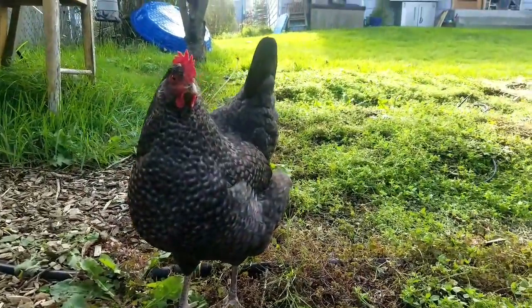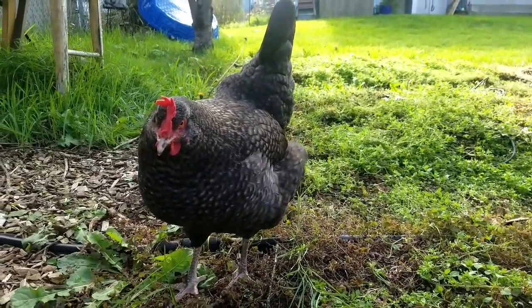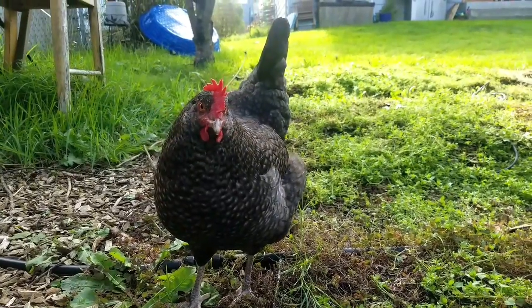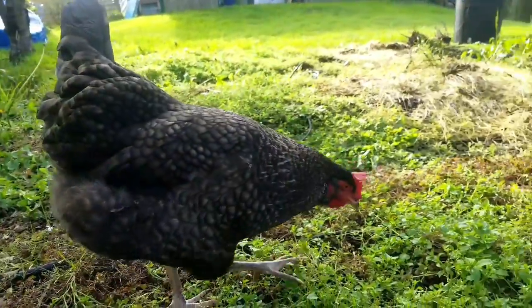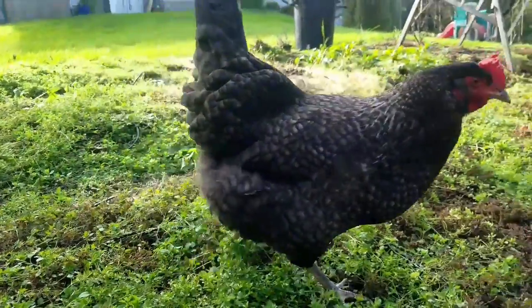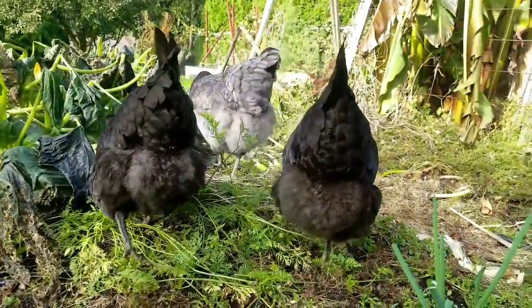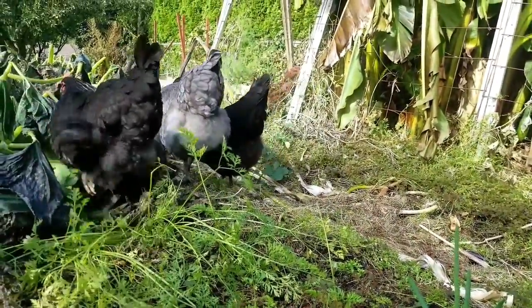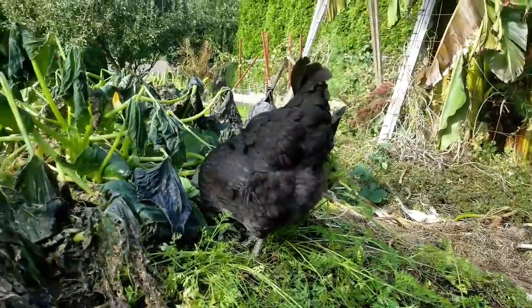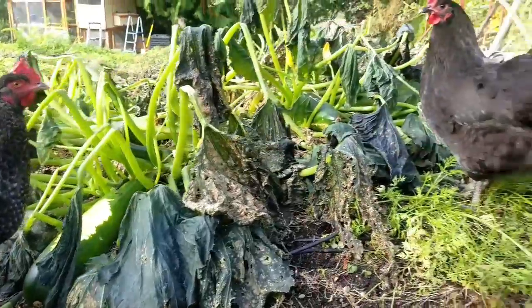This is Lucy. Hi, Lucy. And these are the sisters, the two black Australorps. They're just now starting to molt — we're seeing some feathers come out and stuff. You guys getting the zucchini?